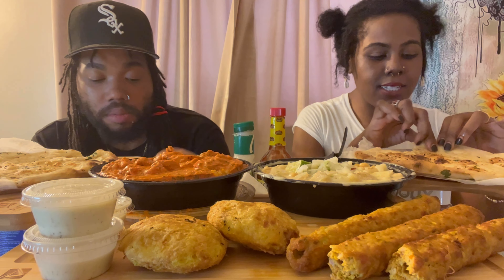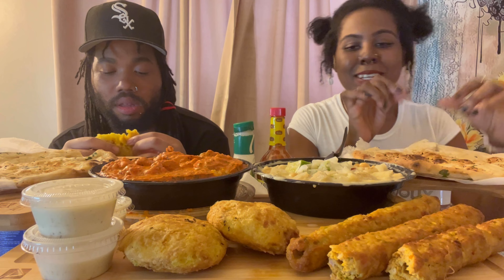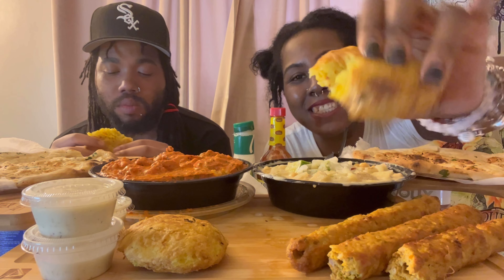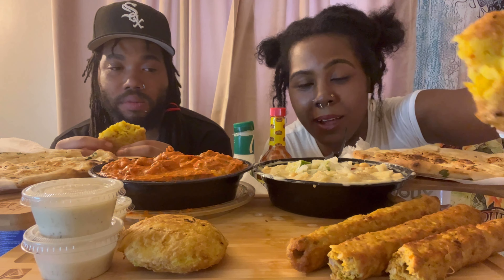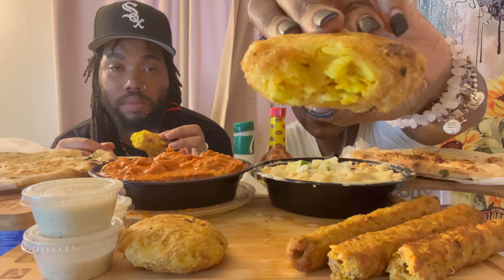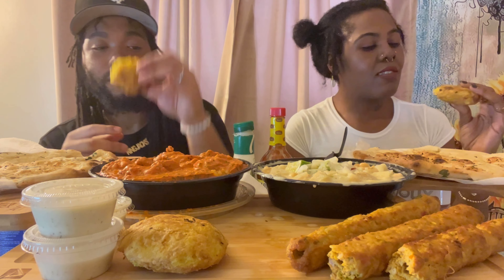Hey Bratz, how y'all feel today? Let me get back to my double — my potato. The camera had died but look inside of it — they did really good with that. I give them that. It doesn't even taste like a plain potato.